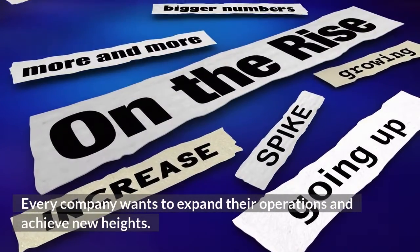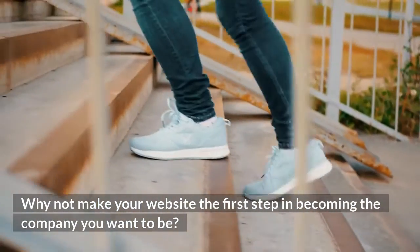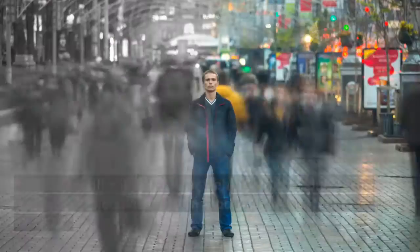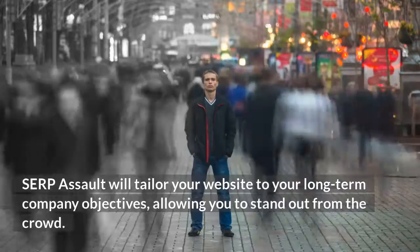After all, every company wants to expand their operations and achieve new heights. Why not make your website the first step in becoming the company you want to be? Surf Assault will tailor your website to your long-term company objectives, allowing you to stand out from the crowd.